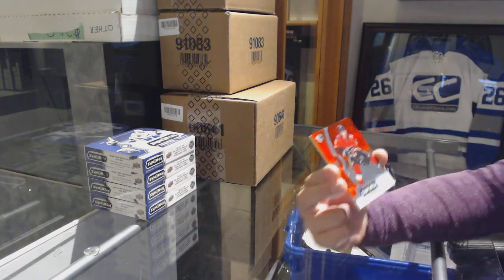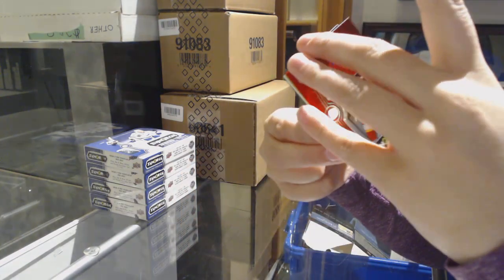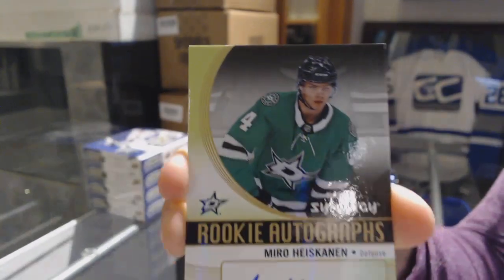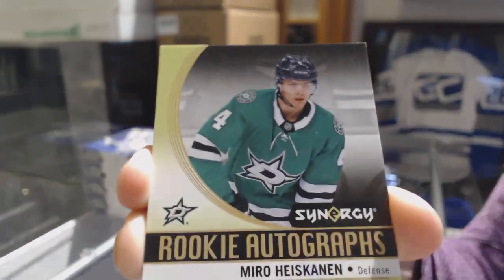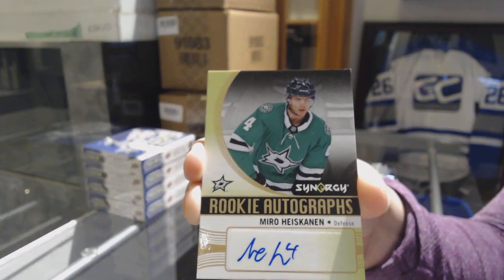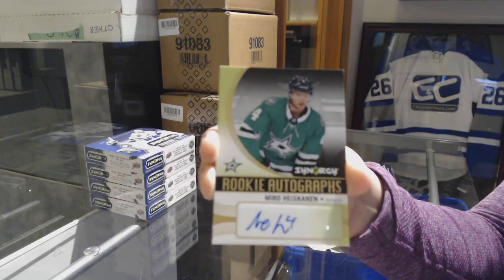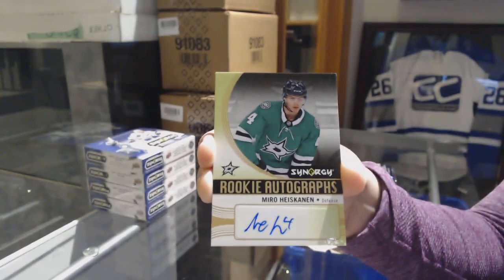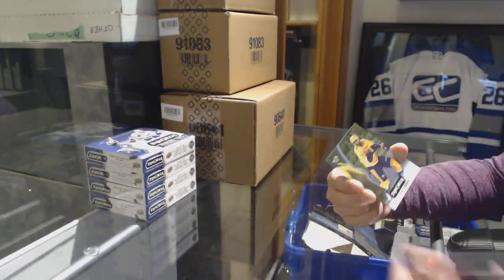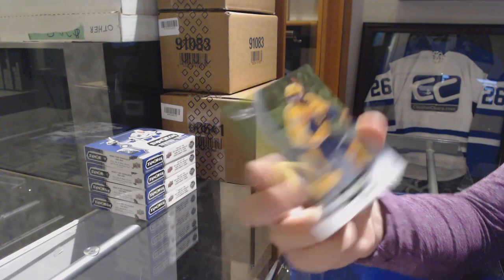We've got a Reg of Johnny Goudreau for the Calgary Flames. That's a good start — Rookie Otto, Miro Heiskanen for the Dallas Stars, and a PK Subban Green for the Nashville Predators.